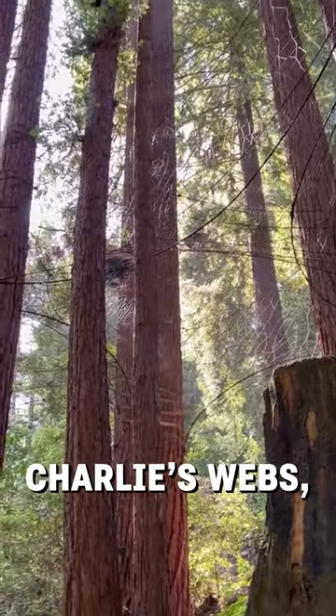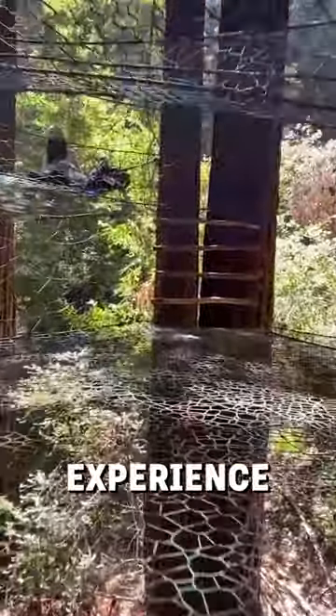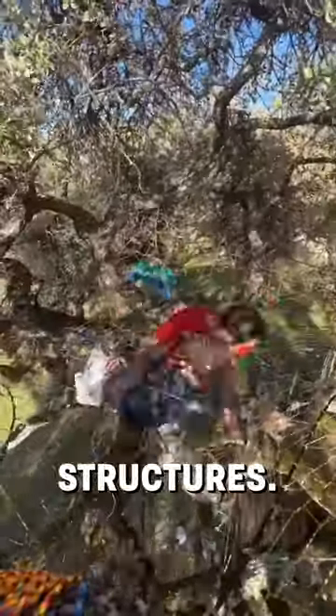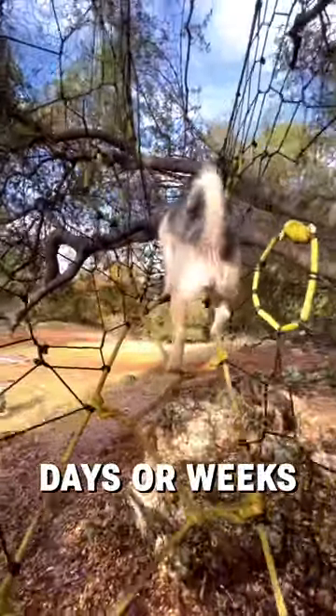This is the work of Charlie's Webs, a tree net artist who has over 10 years of experience in building these safe, sturdy structures. These nets are made of tightly woven rope and can take days or weeks to complete.